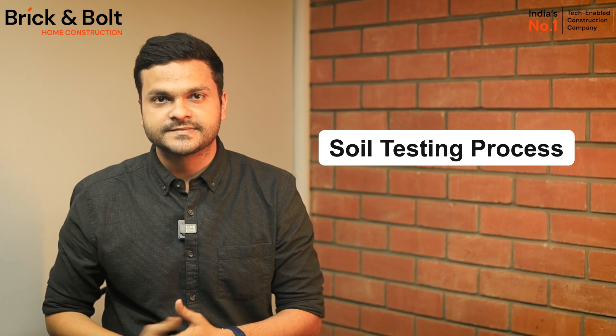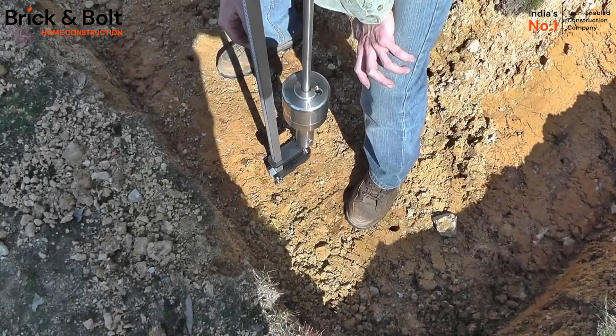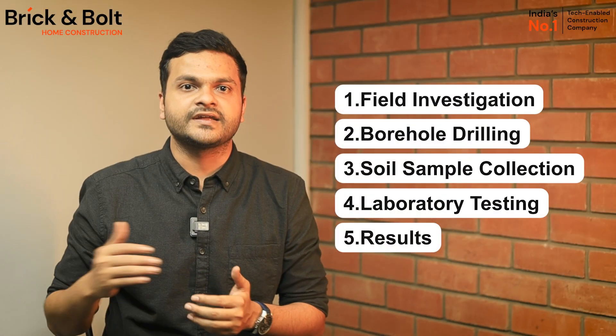Now let's discuss the soil testing process. Just like every other test, soil testing has a few steps. The first one is field investigation: the team does a visual inspection of the ground to identify soil variations, vegetation, and drainage patterns.